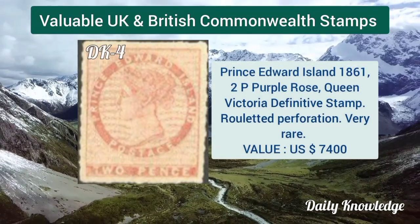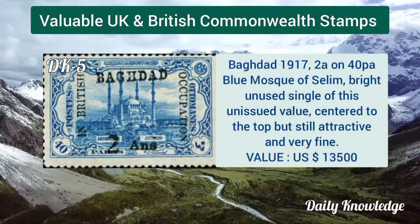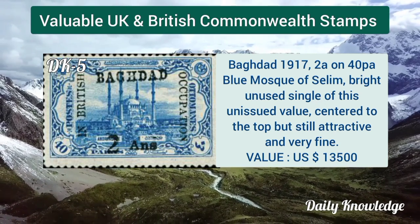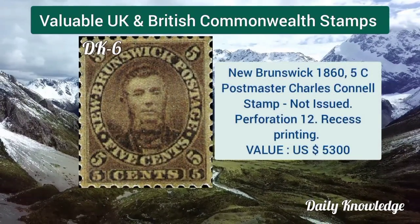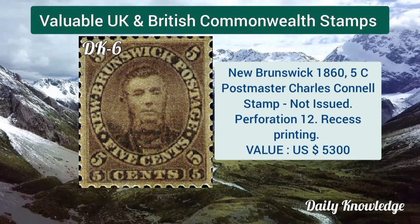Baghdad 1917, 2 anna on 40 paisa, blue Mosque of Selim, bright unused single of this unissued value. New Brunswick 1865, 1 cent, postmaster Charles Connell, not issued, with perforation 12.